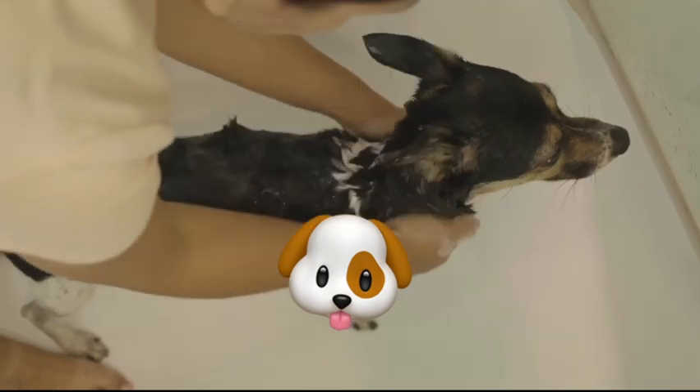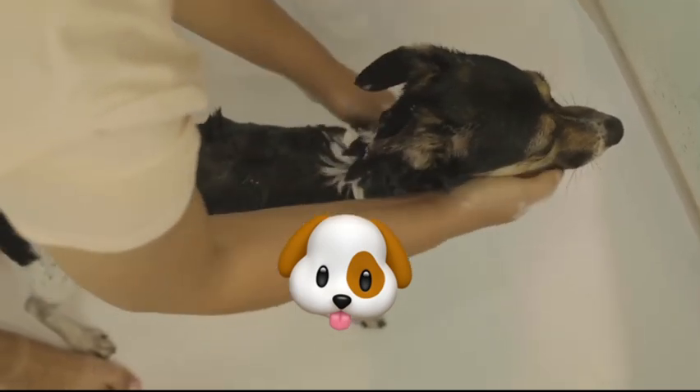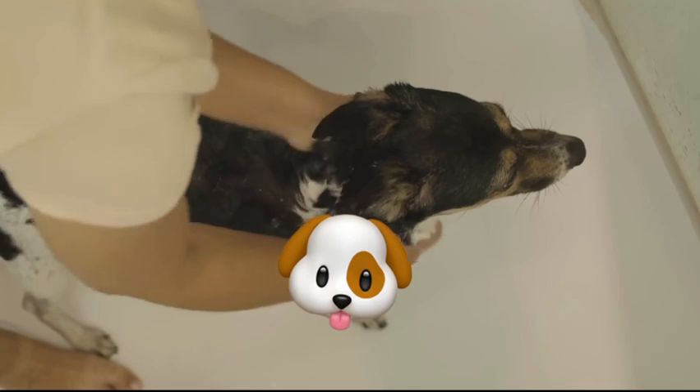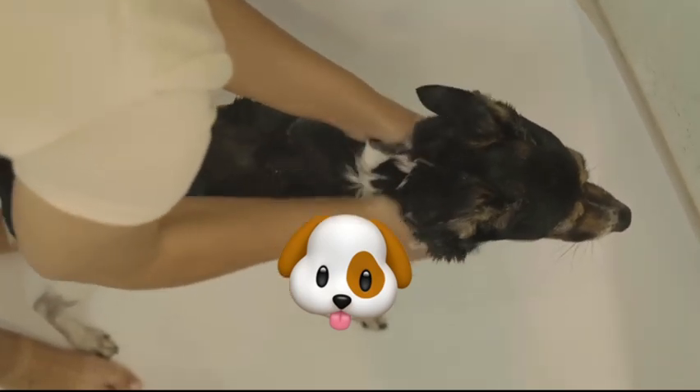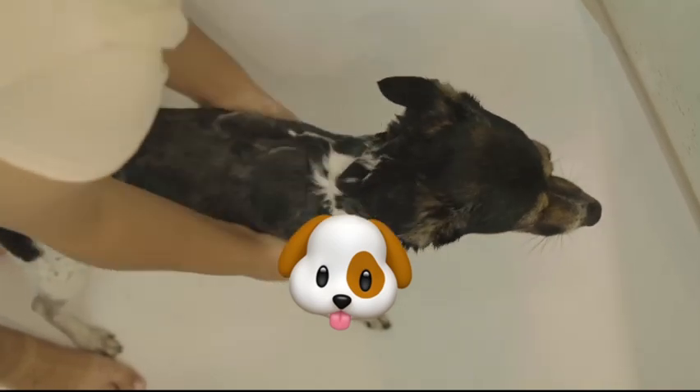Watch now to unlock expert advice on dog bathing practices and ensure your pet enjoys a clean and comfortable lifestyle. Don't forget to like, share, and subscribe for more pet care tips and tricks.